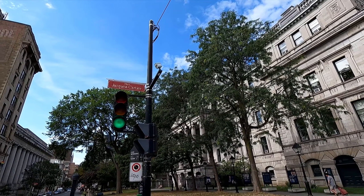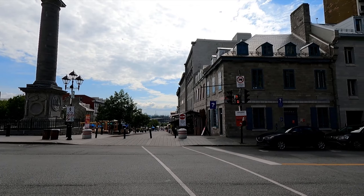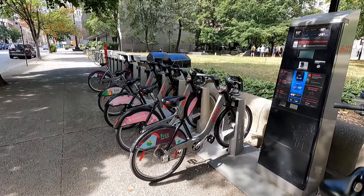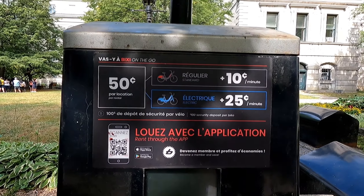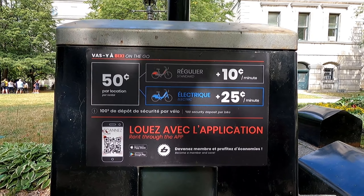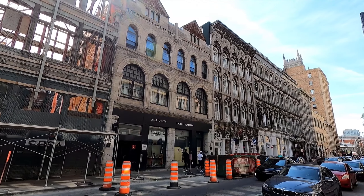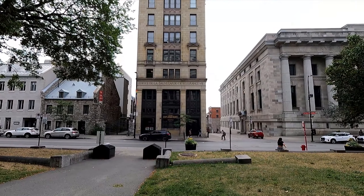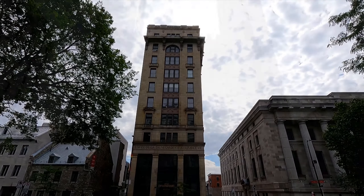Across from the City Hall on Place Jacques Cartier, you will find the information center — it's right where that blue question mark is. Also, if you like to ride bikes, this is very convenient down here. They have bike rentals: 50 cents to start and 10 cents a minute for regular bikes, 25 cents a minute for electric bikes. How convenient is that?